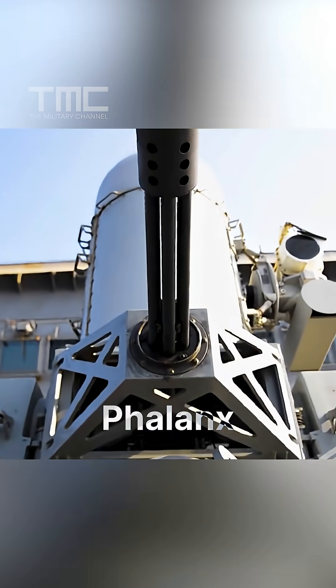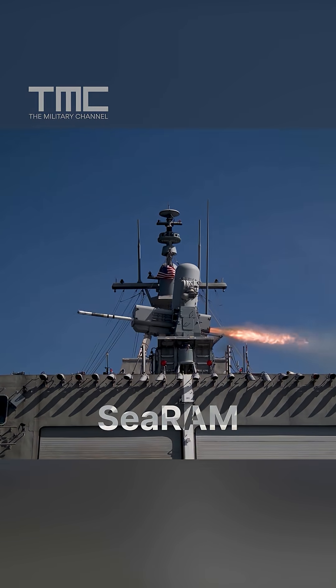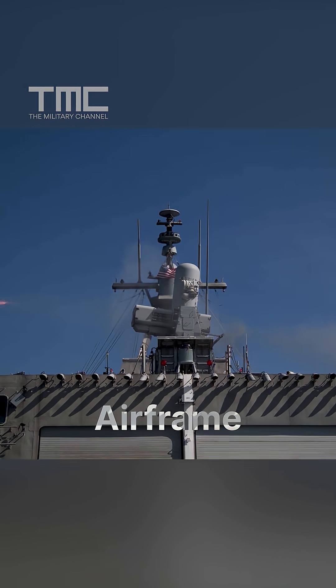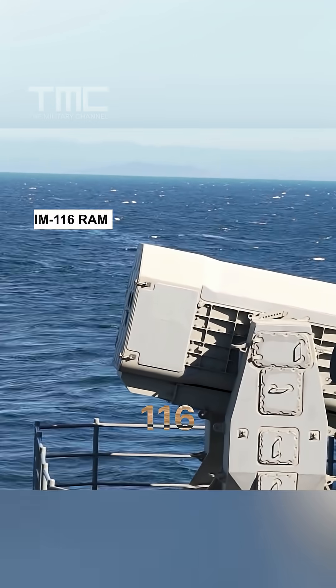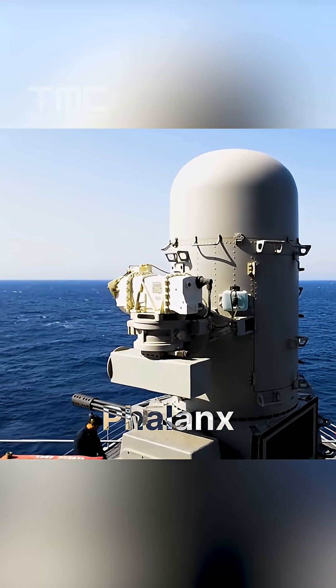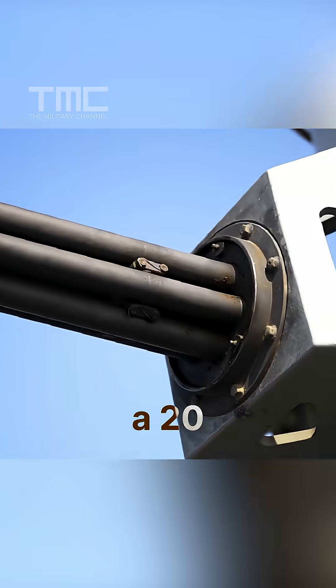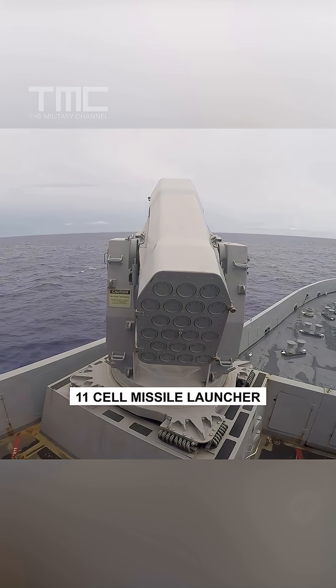What happens when you take the Navy's famous Phalanx gun and replace the barrels with missiles? Meet Serum, short for Sea Rolling Airframe Missile, a hybrid of the Phalanx Sea Whiz and the RIM 116 Ram missile system. It uses the same mount as the Phalanx close-in weapon system, but instead of a 20 millimeter Gatling gun, it packs an 11-cell missile launcher.